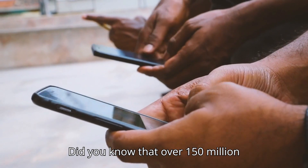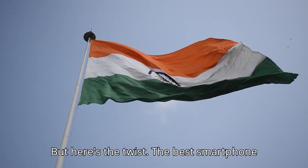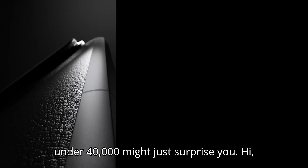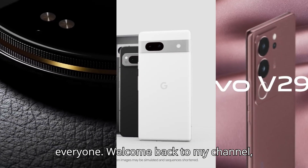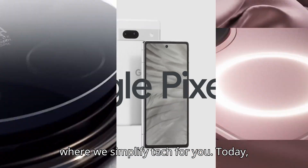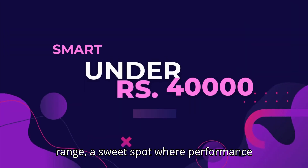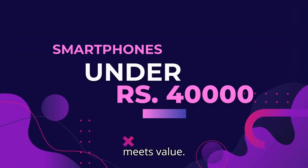Did you know that over 150 million smartphones are sold every year in India? But here's the twist — the best smartphone under 40,000 might just surprise you. Hi everyone, welcome back to my channel, where we simplify tech for you. Today, we're diving into the under 40,000 price range — a sweet spot where performance meets value.